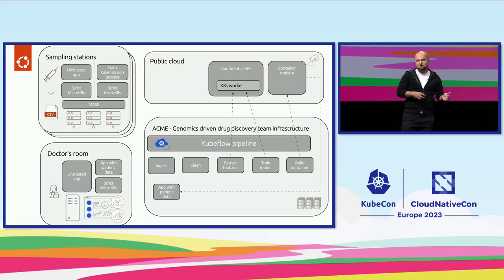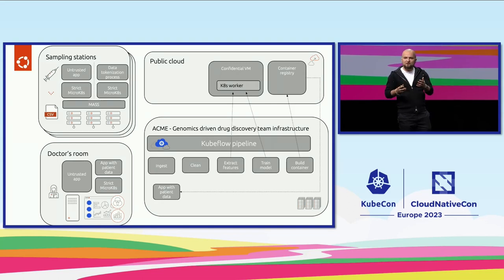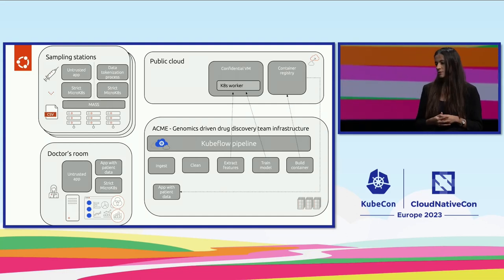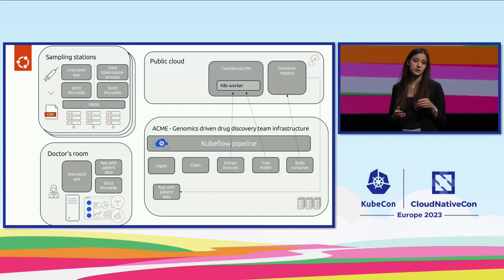With MLOps — machine learning operations — we are looking into setting up processes from drawing blood samples at the sampling station itself, to getting the data into the company's data center with a Kubernetes cluster, extending that capacity to a public cloud in a safe space, and presenting the results in the doctor's room. I know it is secure to use AI on highly sensitive data, and if you want to build production-grade projects, we should use MLOps.